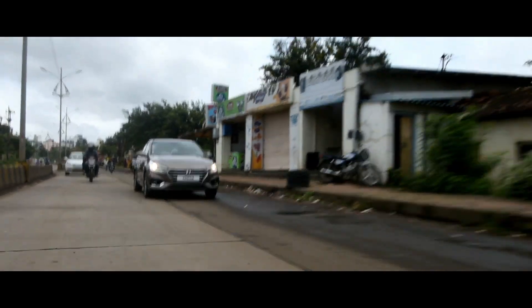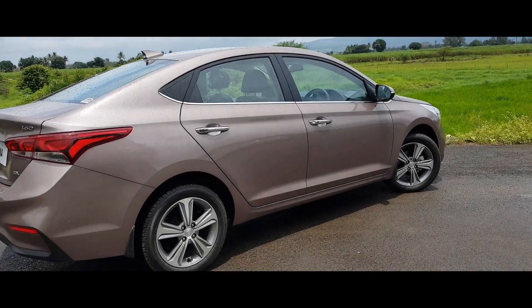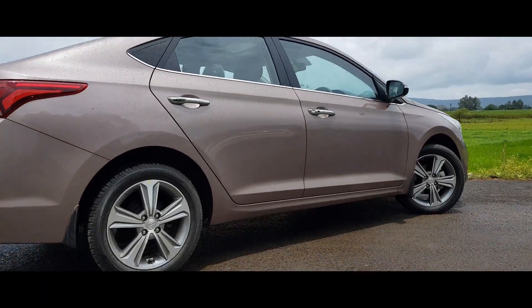From last gen to current gen, the Verna has grown 65 mm in length and also sits on a 30 mm longer wheelbase. Interestingly, the new Verna is identical in length and wheelbase to the Honda City.